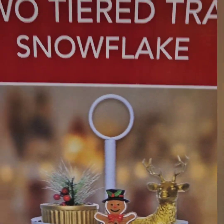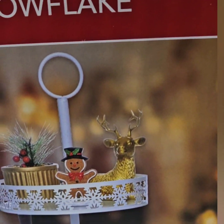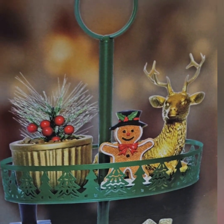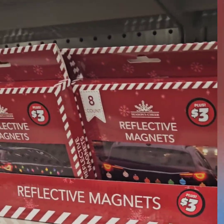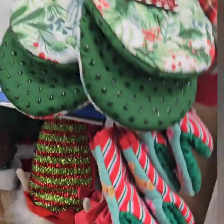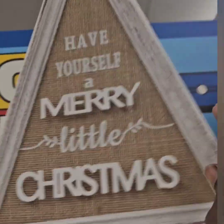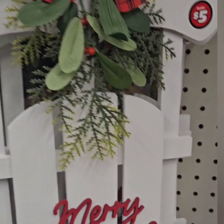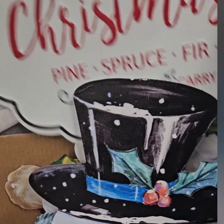They have the tiered trays out at $5 — snowflake tiered tray in white, then the red one with Christmas trees and the green one with Christmas trees. For $5 you cannot beat that. They also have reflective magnets for your car — pair those with the LED reindeer antlers. They have signs we hadn't seen before: 'Have Yourself a Merry Little Christmas' at $5. They also have three-dollar stockings and the farm fresh tin signs in white, black, and red.